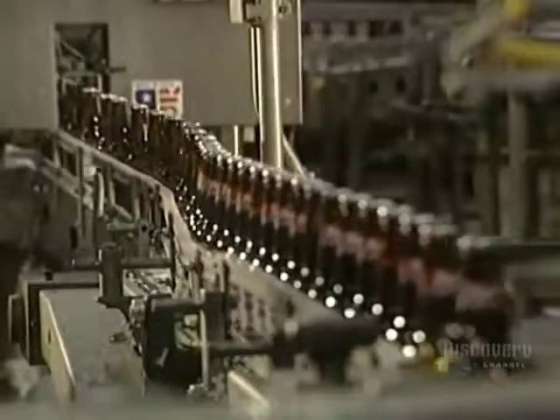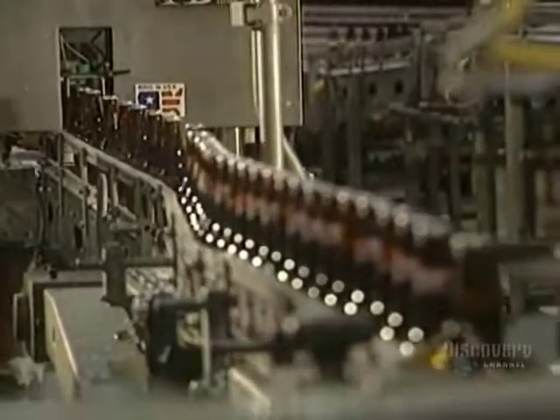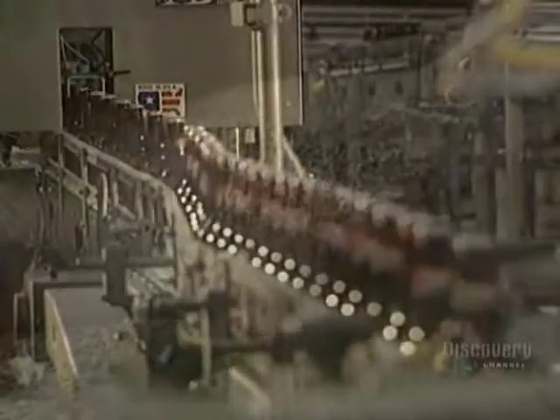Only two steps remain. Labels are glued onto the bottles, then they're sent by the conveyor to be put into cases. Made from water and cereal grains, the beer is now ready to be consumed and enjoyed.